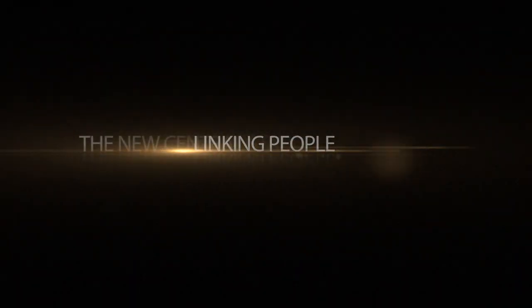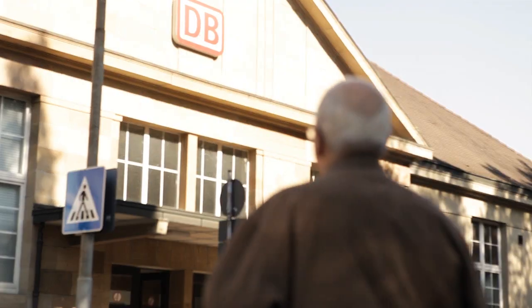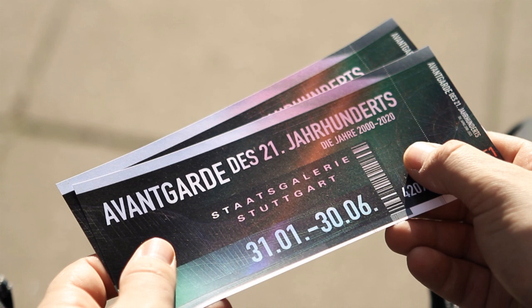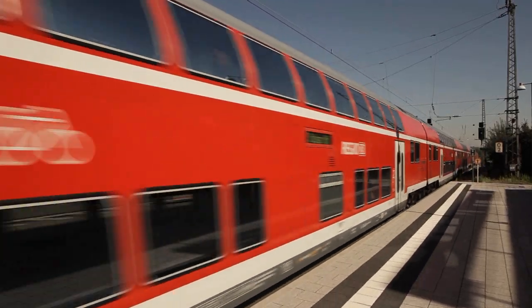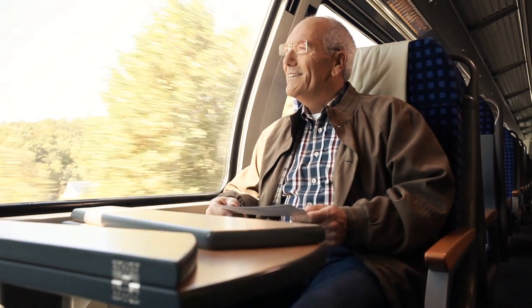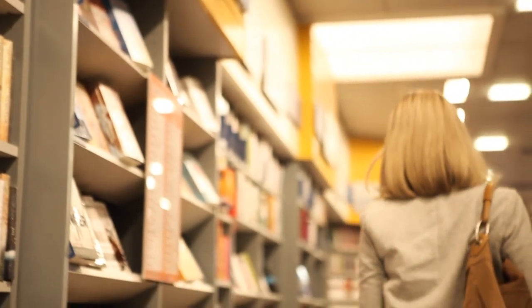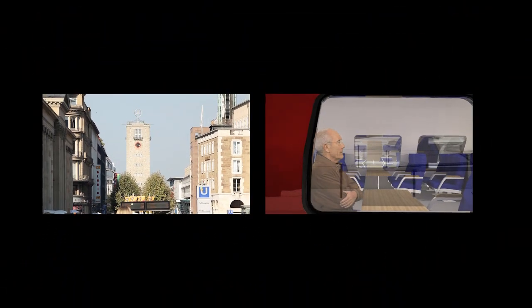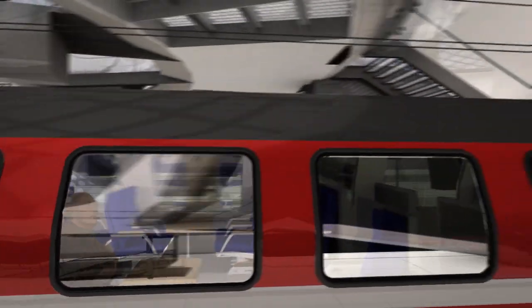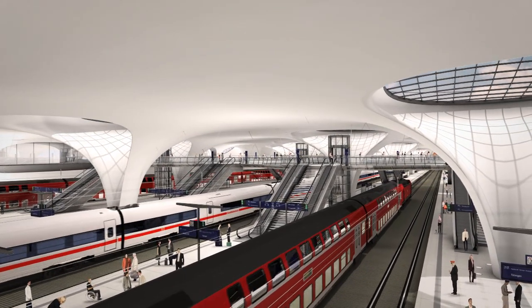Linking People — the new Central Station in Stuttgart. Modern, Innovative, Powerful. At Stuttgart's new Central Station.